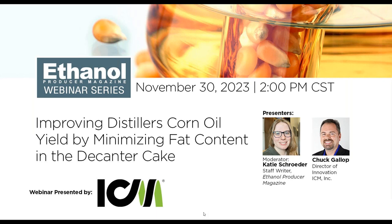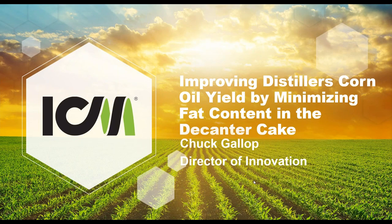Thank you very much and good afternoon, coming to you live from the Phoenix studio in ICM in Colwich, Kansas. Today we're going to talk about improving distiller's corn oil yield by minimizing fat content losses to the decanter cake. I'm Chuck Gallop. We want to start off by talking about something that hasn't happened since November 7th, 1943 — an NFL game that ended in a 0-0 score. Before 1943, there were 73 games that ended in 0-0 scores. So the question is, when we're trying to maximize distiller's oil, minimize energy use, and improve ethanol yield, do we really want a 0-0 score?